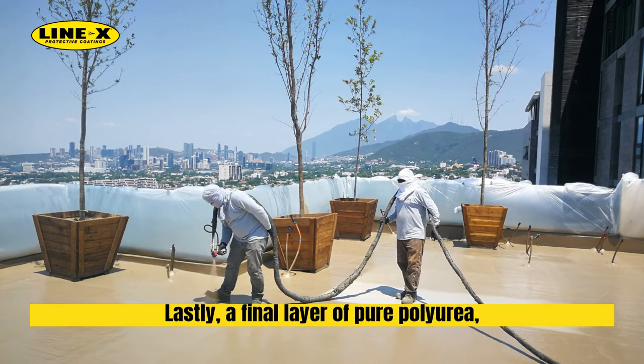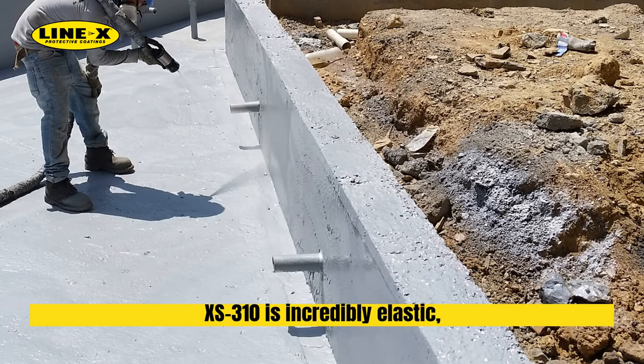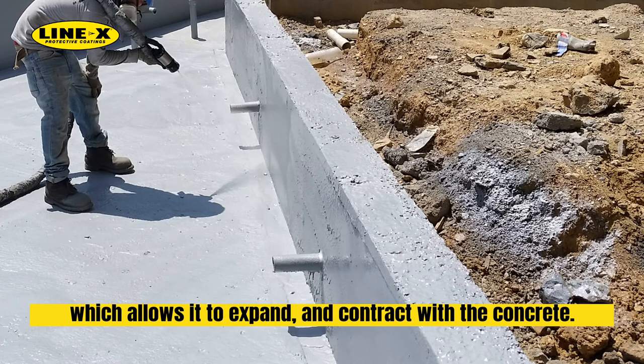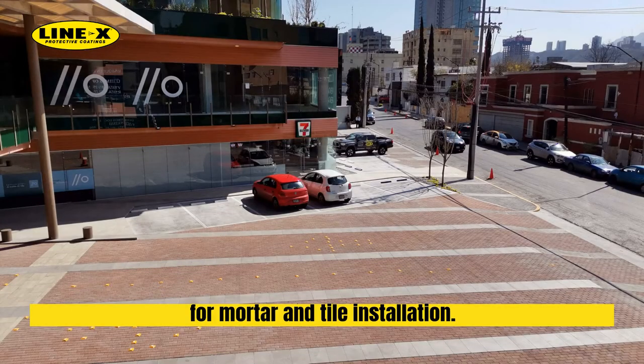Lastly, a final layer of pure polyurea, called LineX XS310, was spray applied at high temperature and high pressure. XS310 is incredibly elastic, which allows it to expand and contract with the concrete. A silica sand bed was added to create a textured surface for mortar and tile installation.